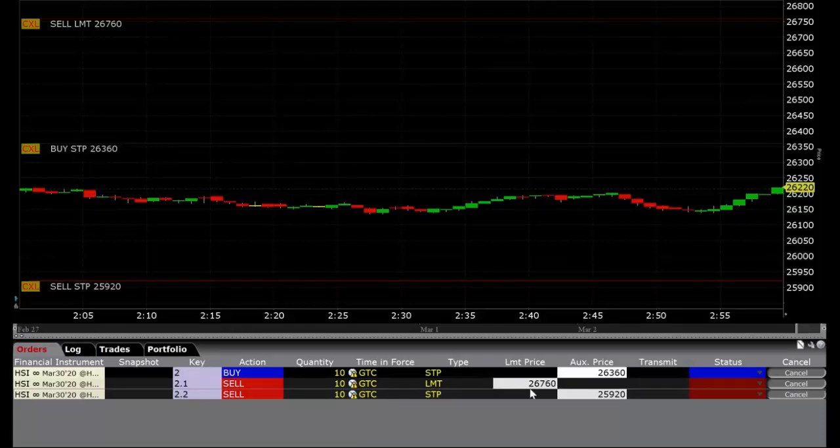I have a limit order at $26,760, which is 400 ticks, and a sell stop at $25,920. Once it gets ahead at least 100 ticks, I can put a break-even stop on it at that point, although I'm not in a big hurry to do so, because this particular one should go up and I should probably go for more than just 400 ticks here.